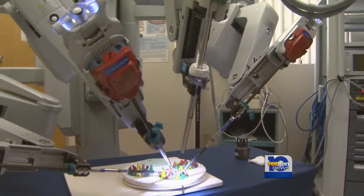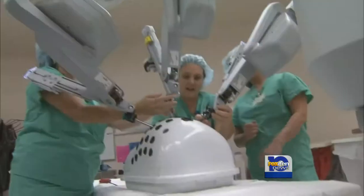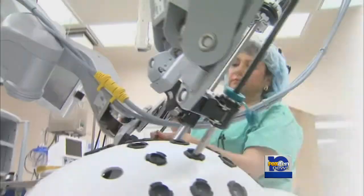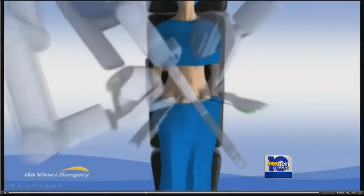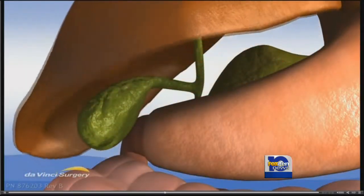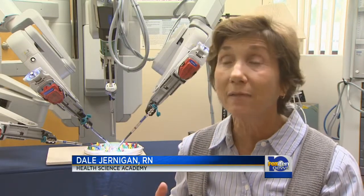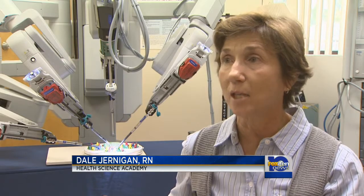It's a new surgery that allows for fewer incisions and quicker recovery time, and it's been impressing surgeons across the U.S. and now it's offered in Baldwin County. The robot itself prevents complications, it decreases hospital stay, it decreases pain and healing for the patient because the incision size is so much smaller.